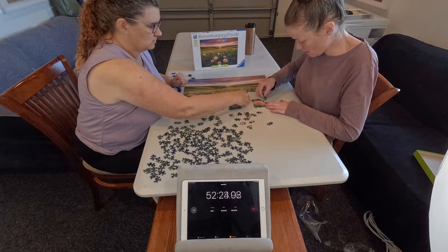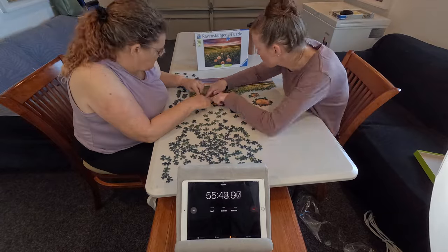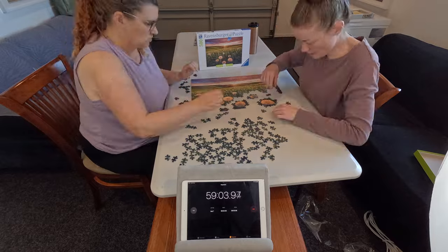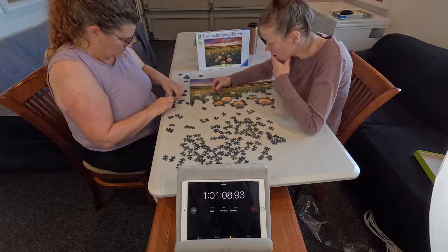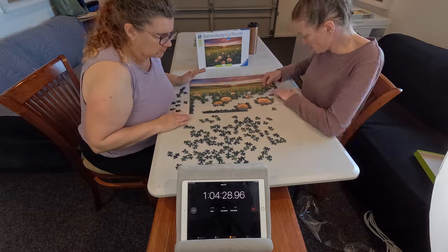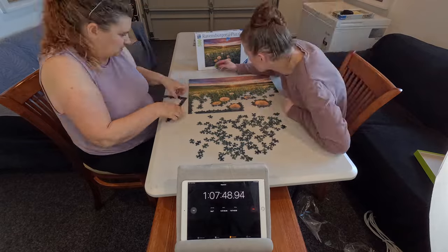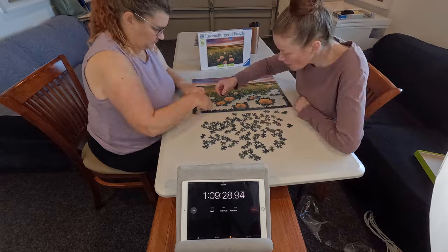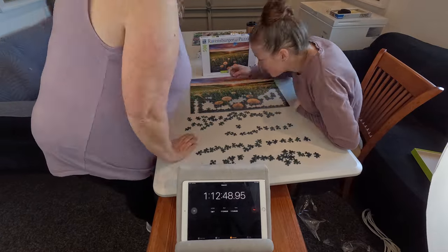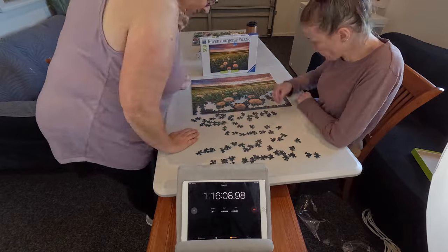We're getting down to the point where we pretty much have all the dandelions done and it's just dark grass, quickly approaching the hour-eight mark we did for Cats on the Shelf. The rest of the time was just grass, grass, grass — has anyone done this puzzle? It's so tricky. It was nice having someone to work with though; we worked really well together, discussing piece shapes. Wendy even sorted pieces by shape, which was very helpful.